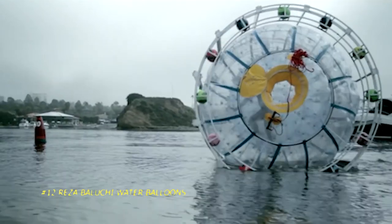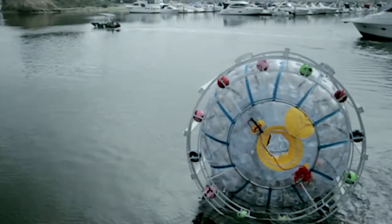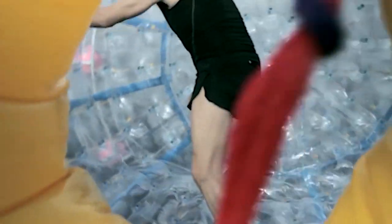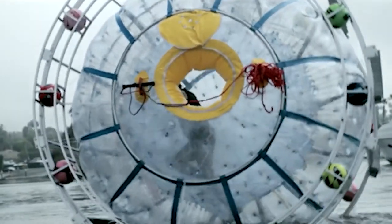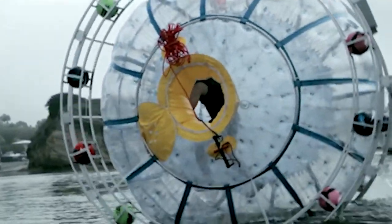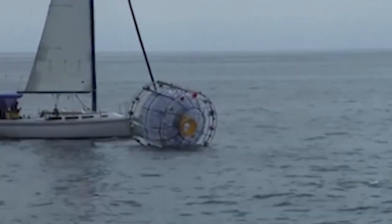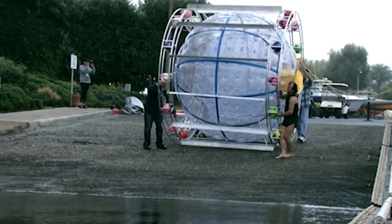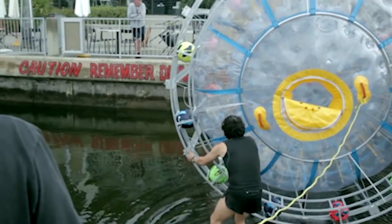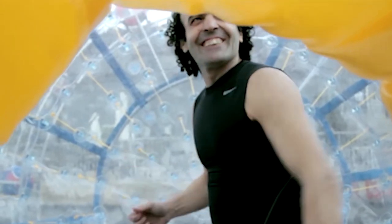Number 12: Reza Baluchi Water Balloons. The concept behind this odd construction is Reza Baluchi's project. He is an athlete and an activist. With this device that resembles a hamster wheel, he attempts to travel long miles on his wheel in order to donate proceeds to charity. Baluchi had to be rescued in 2016 after his attempts in 2014 had been fruitless. The athlete planned to travel between Florida and New York in 2021, but his vehicle washed up on the coast roughly 30 miles from where it originated.